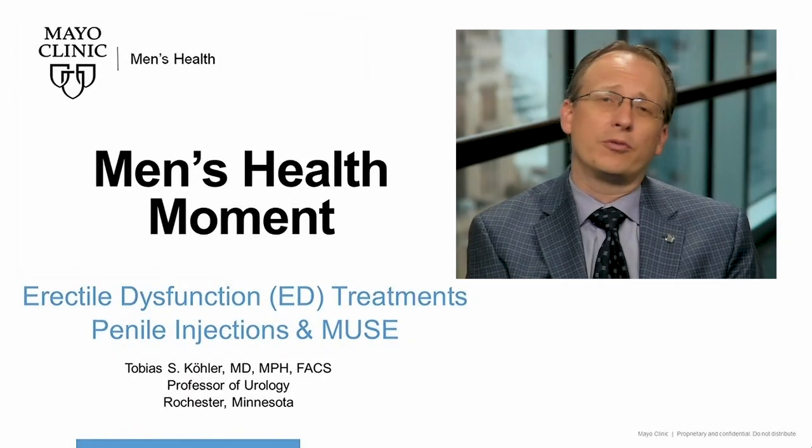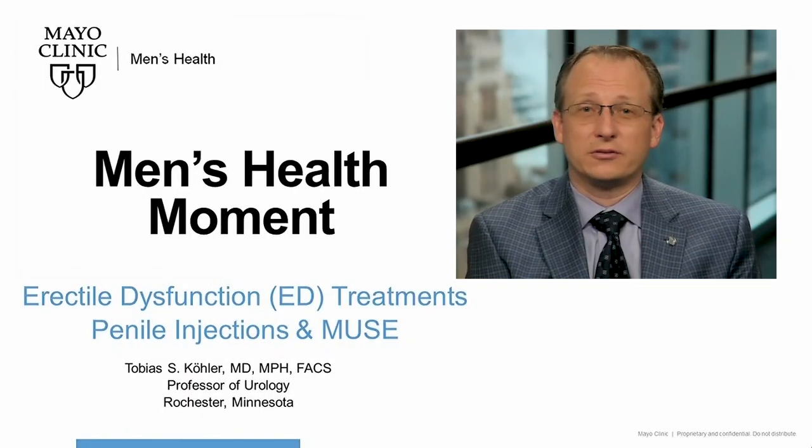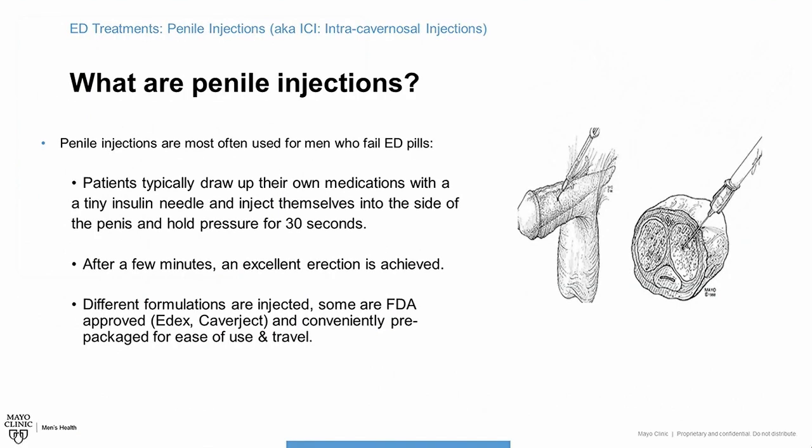Hi there, Toby Kohler back again with Mayo Men's Health Moment. Today I'd like to cover penile injections, an underutilized but very effective treatment for erectile dysfunction. Penile injections are a great treatment for ED.